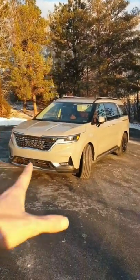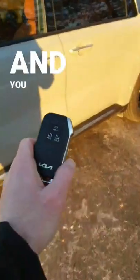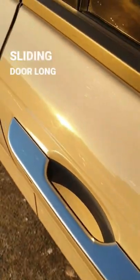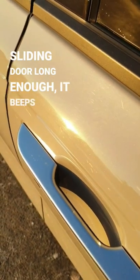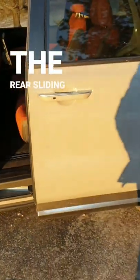The 2022 Kia Carnival comes with some insane features. First off, if the vehicle is locked and you have the key fob in your pocket, if you stand by the rear sliding door long enough, it beeps at you and automatically opens the rear sliding door.